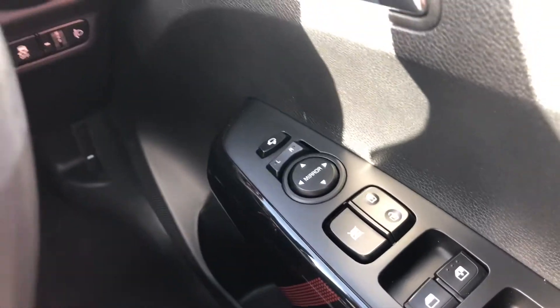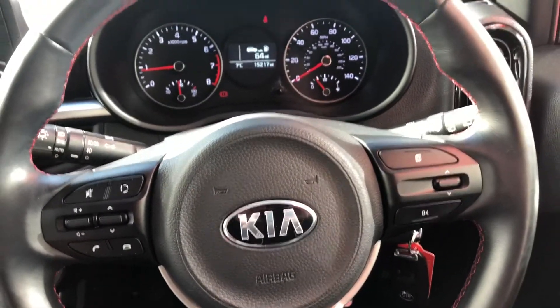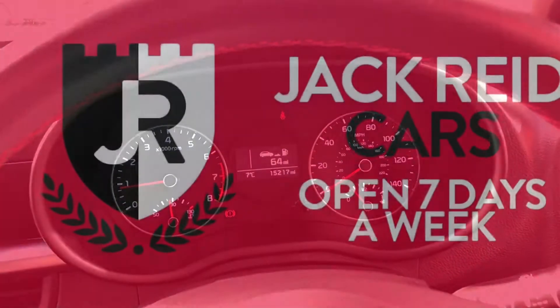There's four electric windows, electric folding mirrors, automatic lights — everything you would need packed in here. And if you want any more info on this car, don't hesitate to get in touch.